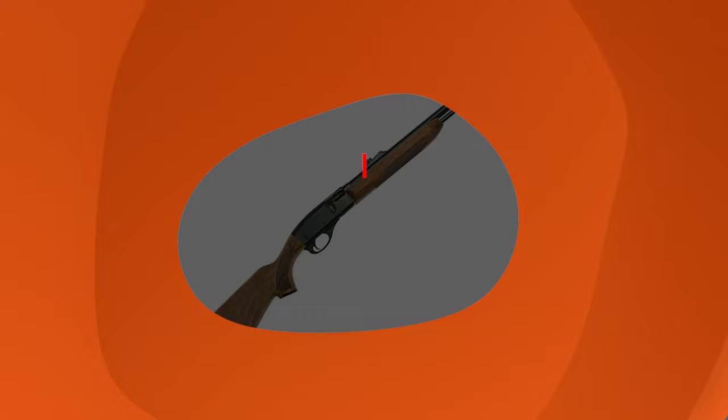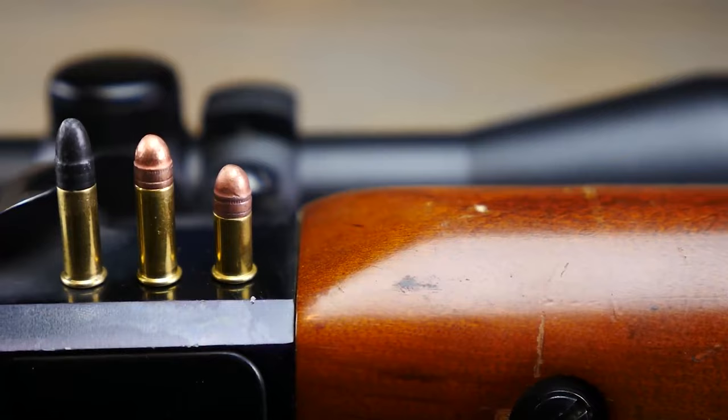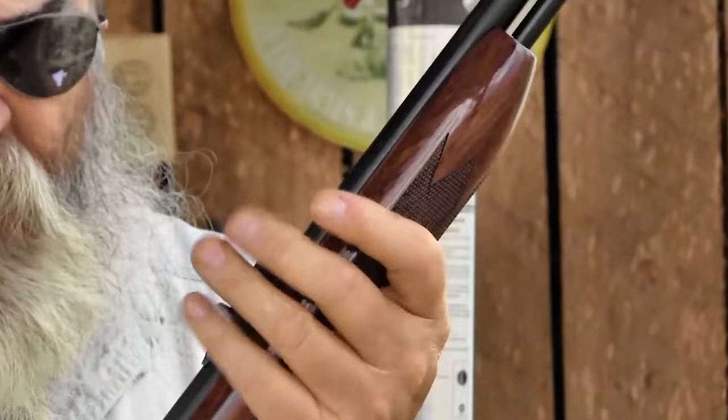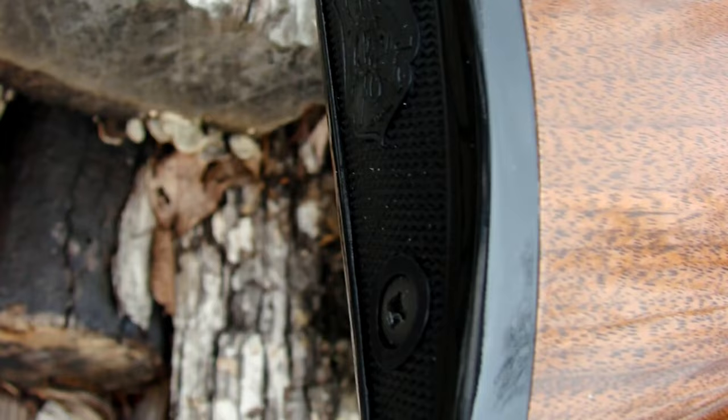Number 5: The Remington 552 BDL Speedmaster .22 Long Rifle. Before the times when Remington's reputation went downhill with some subcontractors making subpar shotguns, the company built a global presence on excellent sporting firearms. The 552 BDL Speedmaster is one of them. This semi-automatic tube-fed .22 Long Rifle can take both short and long cartridges. Sights-wise, you have a front blade and a rear notch. The whole thing is couched in American walnut — this is what you're thinking of when you think cool, old .22 rifle, and its classic design still performs well today.